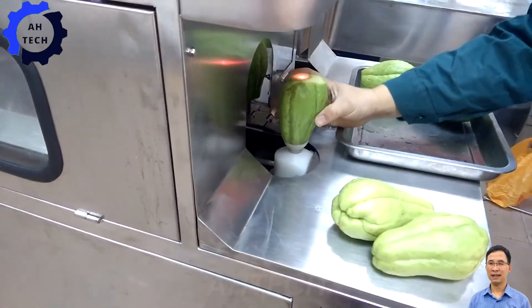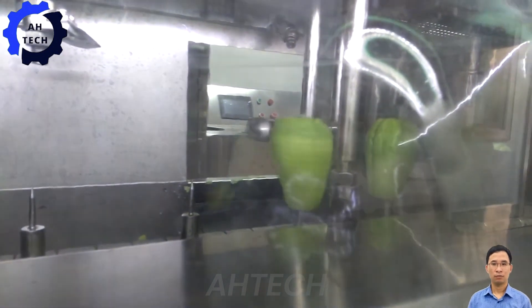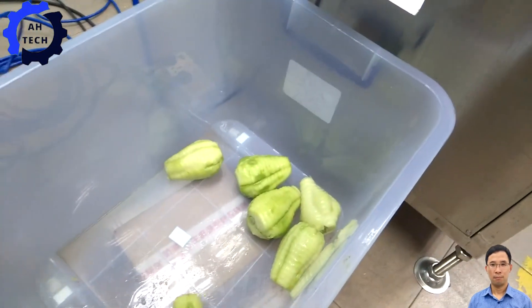Moreover, the automatic Chayote Peeler is designed to peel chayote quickly and easily. With advanced technology, this machine ensures high efficiency and stable performance, making it ideal for commercial kitchens.